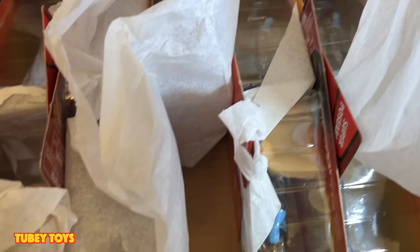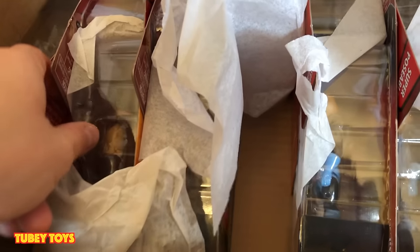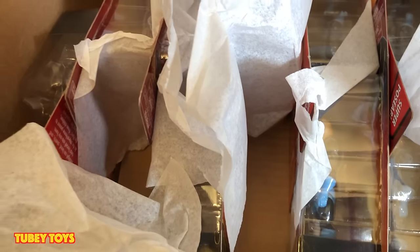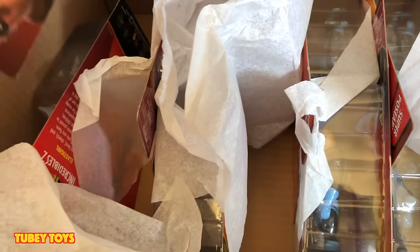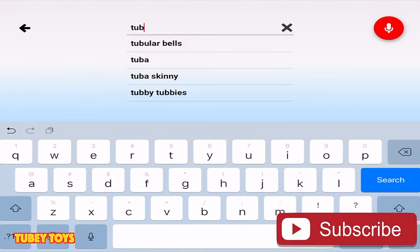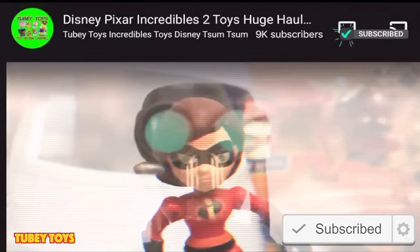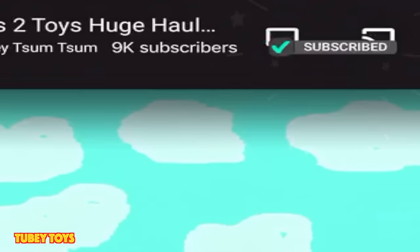Those Screenslaver and Underminer figures are going to be super hard to find. So I'm only going to take out what I need, keeping the rest in the box — I want to keep the cards as mint as possible for whomever gets them. Don't forget to like this video and subscribe to our channel. If you're watching YouTube Kids, make sure you click the red gem to subscribe.